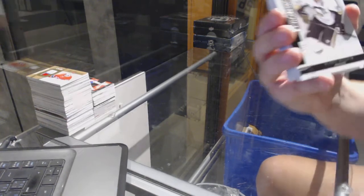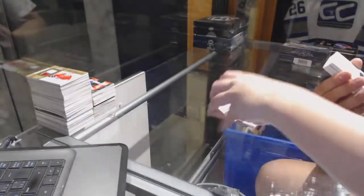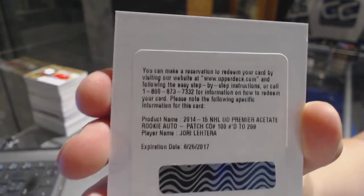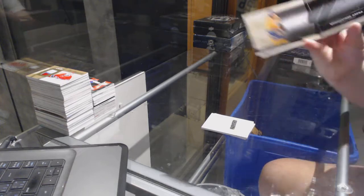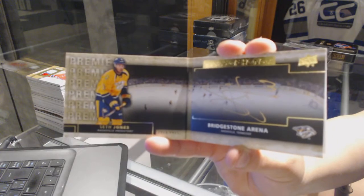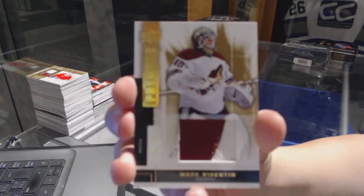We've got a base card number 249 for the Pittsburgh Penguins Evgeny Malkin. We've got a rookie patch auto number 299 for the St. Louis Blues Yori Latera. For the Nashville Predators, Ranks of Honor Booklet Auto, Seth Jones. We've got a base patch number 25 for the Arizona Coyotes Mark Byzantine.